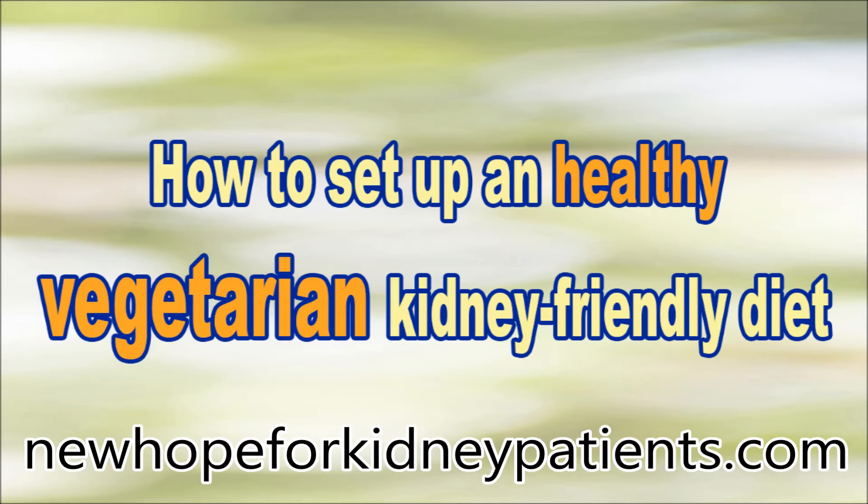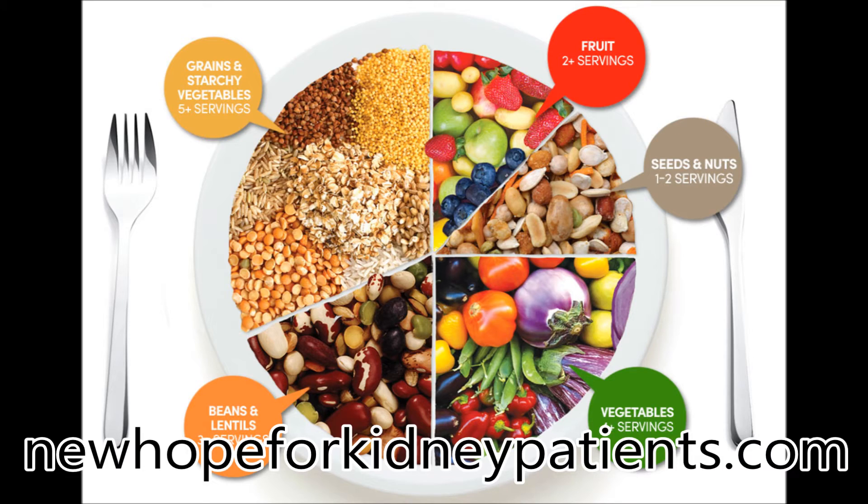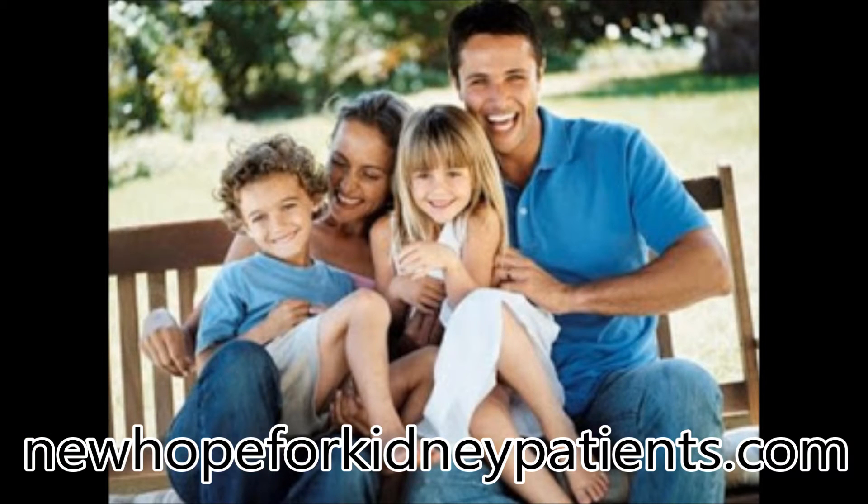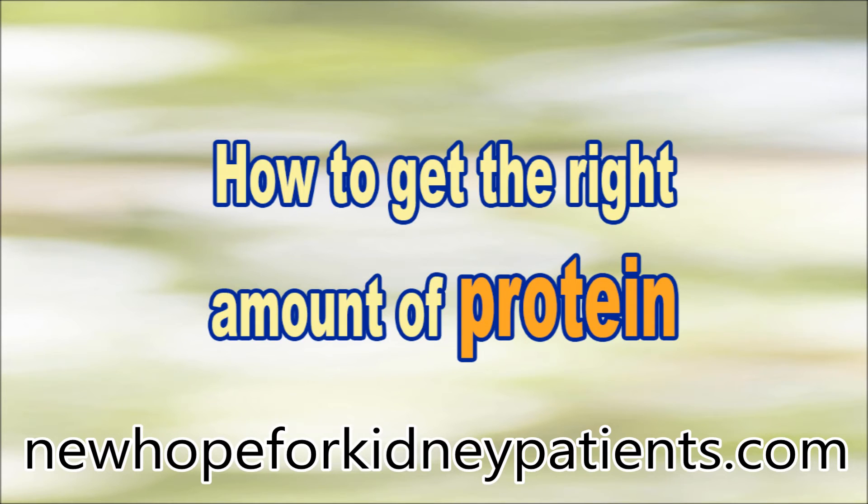How to set up a healthy whole foods plant-based diet for the health of your kidneys. When planning a vegetarian kidney-friendly diet, the main focus should be to decrease waste products created by highly processed foods. A well-balanced vegetarian diet should provide the appropriate amount of protein while maintaining potassium, phosphorus, and sodium balance. It is also very important to ensure adequate nutrition while minimizing waste products. Patients in the fourth and fifth stage of chronic kidney disease should also be very careful with fluid intake.